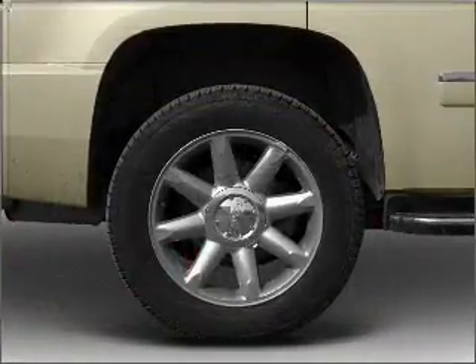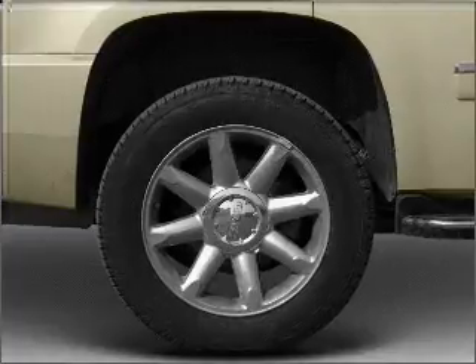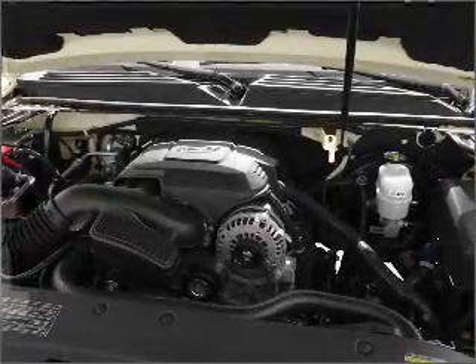A premium sound system is just one of the benefits of owning this vehicle. You will appreciate the safety feature of anti-lock brakes.